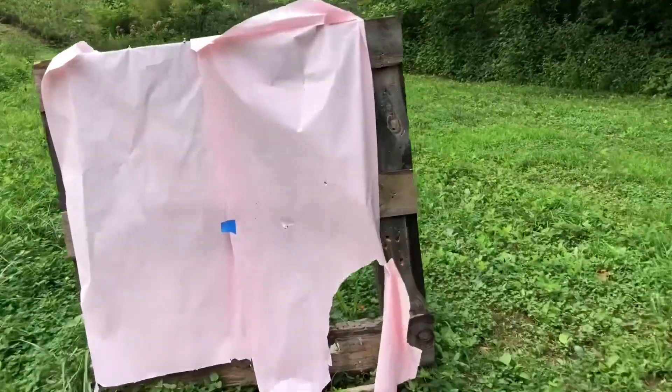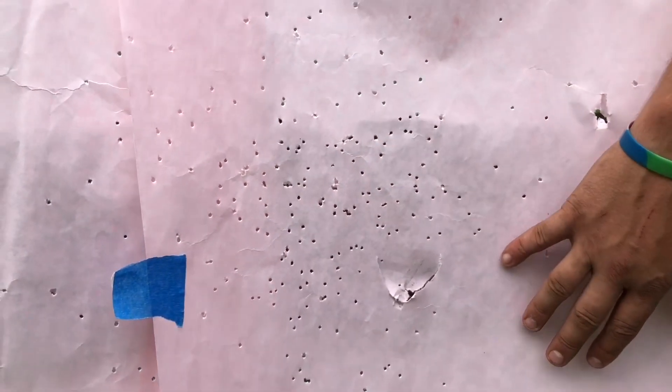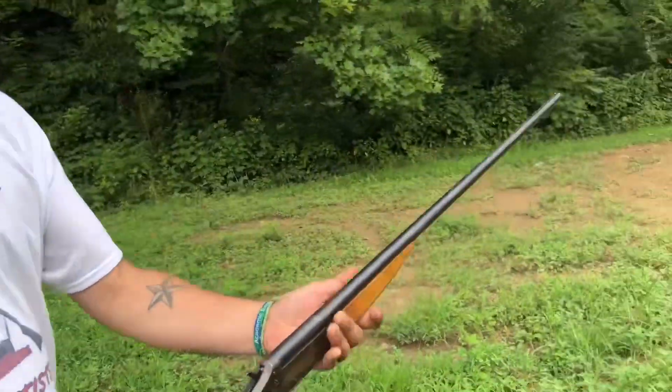Let's see — 5/8 ounce of seven and a half shot. That did already have some number fours in it from a test last week, but right here is the 32, and Josh can just about cover that with his hand. That's a great pattern — that gun has a full choke.